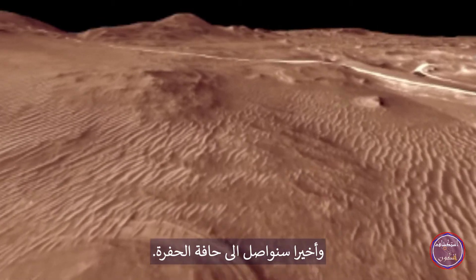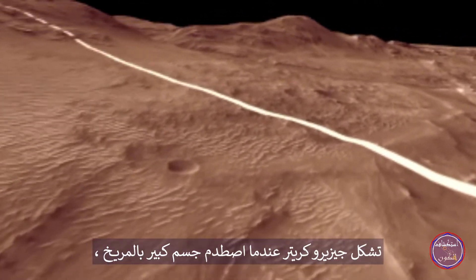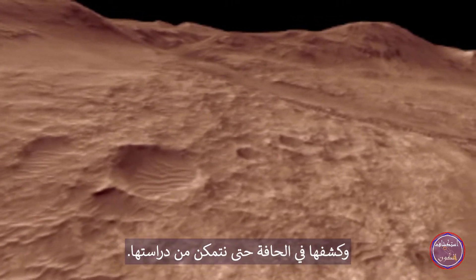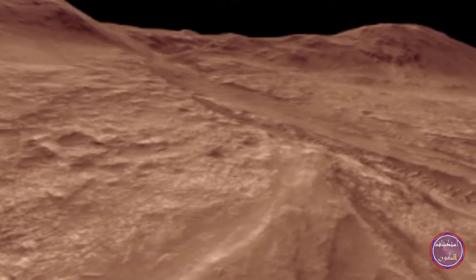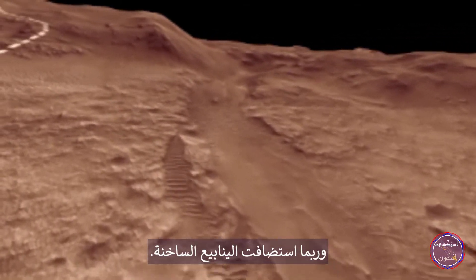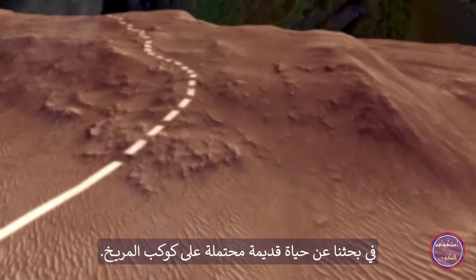And finally, we will press on to the crater rim. Jezero Crater formed when a large object collided with Mars, excavating rocks from deep in the Martian crust, exposing them in the rim for us to study. These rocks would have been hot shortly after the impact and may have hosted hot springs. Deposits from these springs would be another target in our search for possible ancient life on Mars.